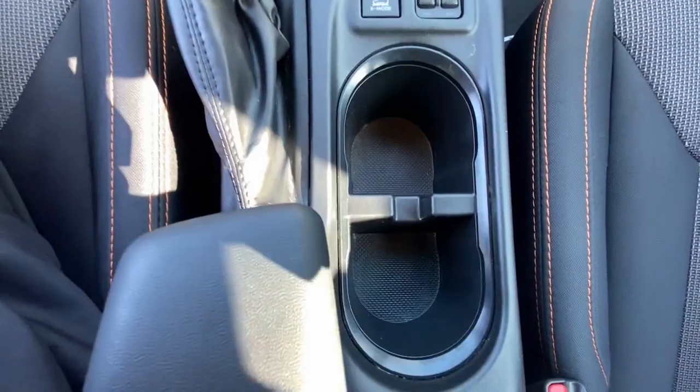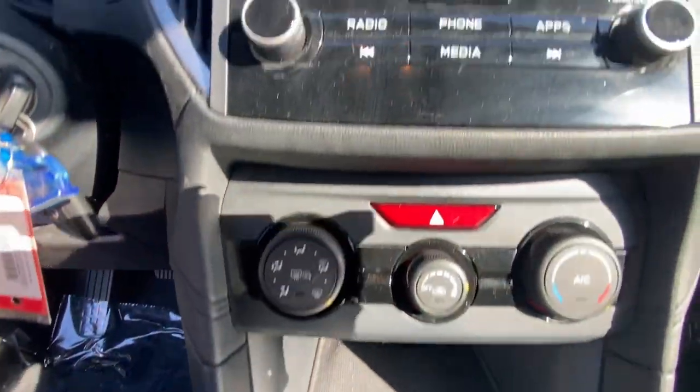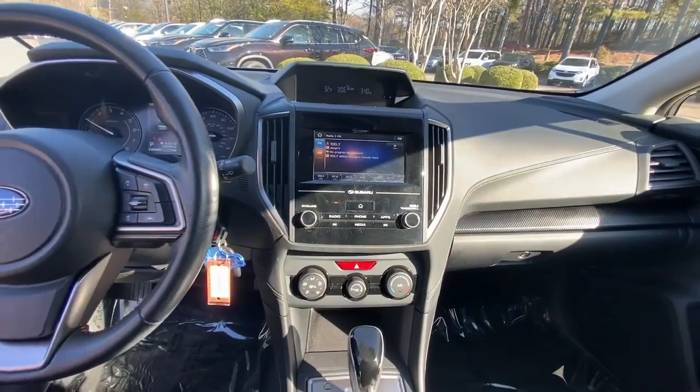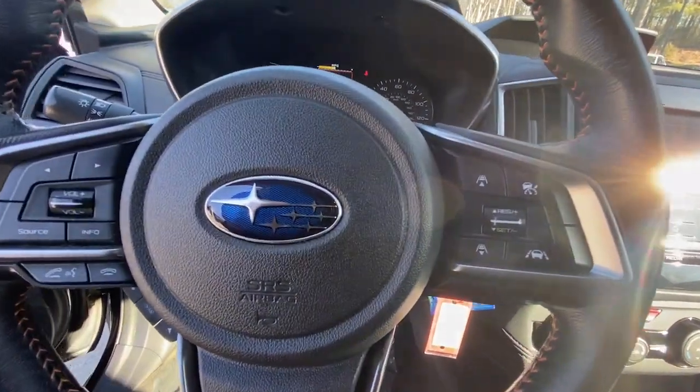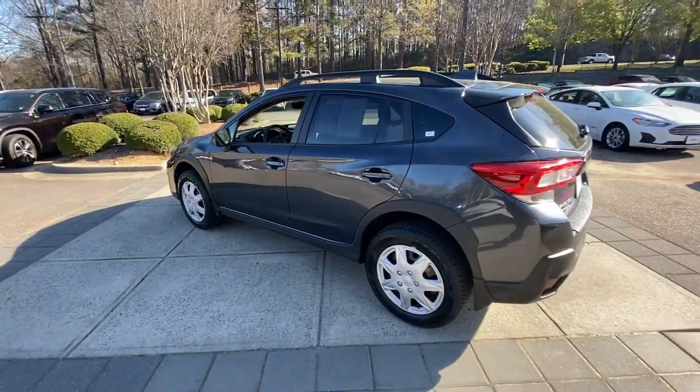These are just some of the great options this vehicle comes with: all-wheel drive, keyless entry, backup camera, heated mirrors, fog lamps, heated front seat, aluminum wheels, steering wheel audio controls, Bluetooth connection, rear spoiler.